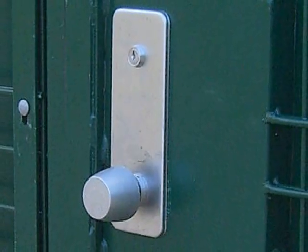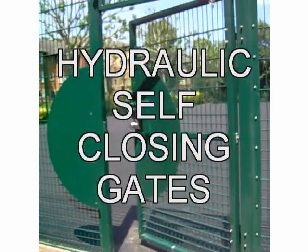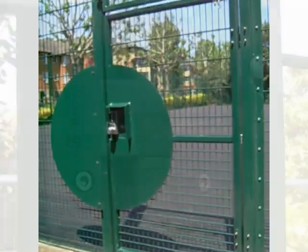When leaving, just turn the inside handle, exit and allow the door to automatically close shut. Simple, safe and secure.